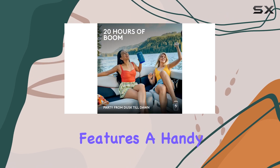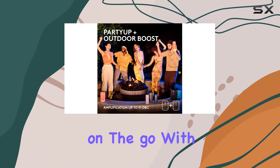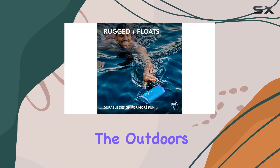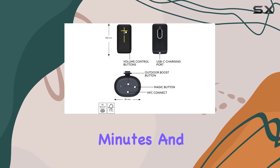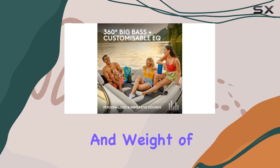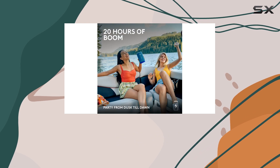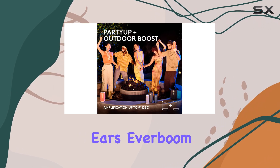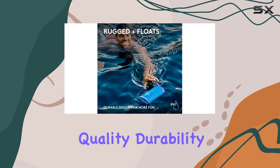Design: while the design of the Everboom may not be revolutionary, it is practical and durable. The speaker features a handy carabiner clip, making it easy to attach to your gear when on the go. With an IP67 rating, it's designed to withstand the outdoors, handling dust and water submersion for up to 30 minutes — and yes, it floats. The slightly larger size and weight of 960g don't detract from its portability, and it still feels surprisingly easy to carry around.